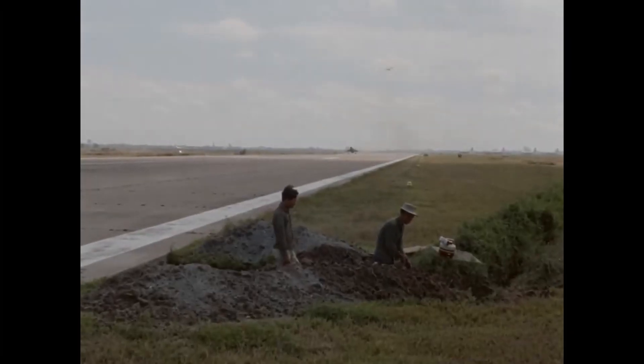And that wraps up the F-100 Super Sabre. I hope you enjoyed this video — I enjoyed making it.